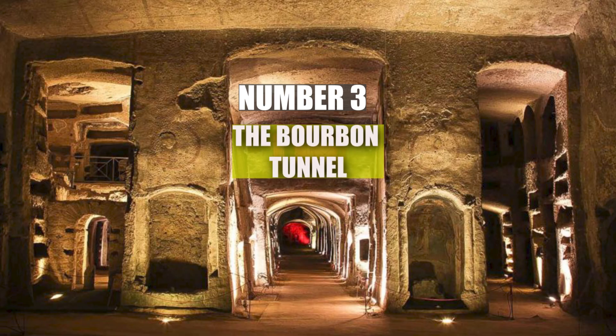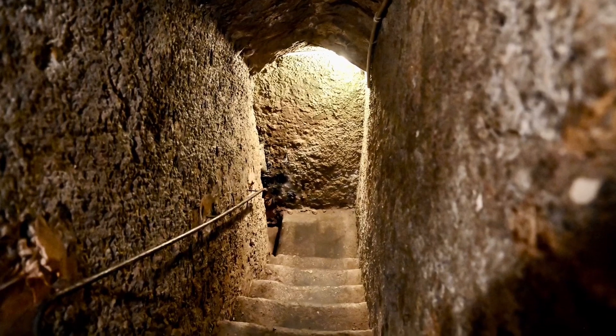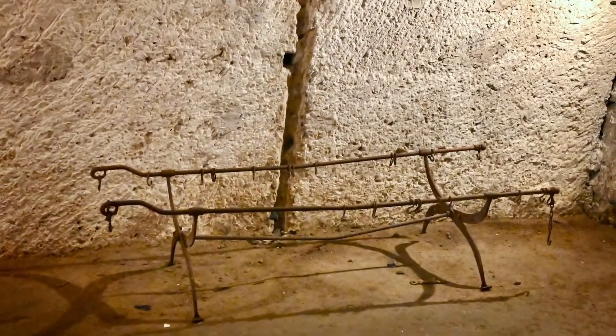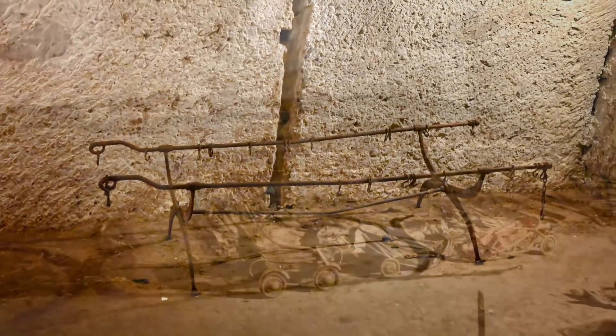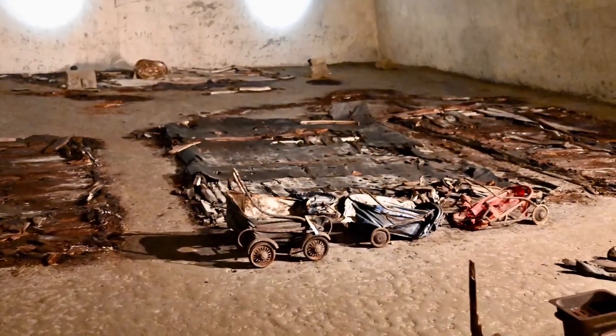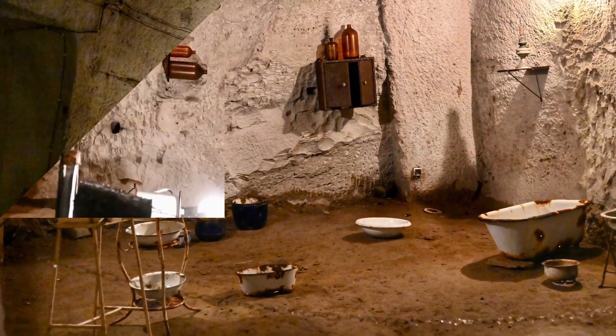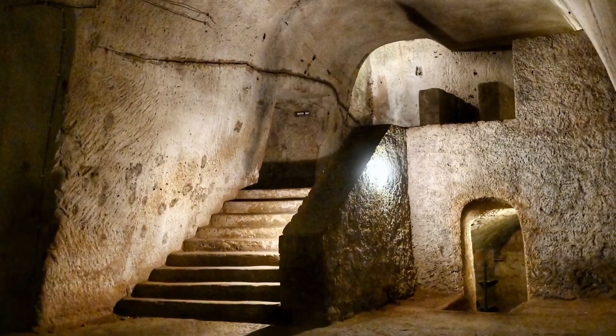Number 3: The Bourbon Tunnel. Beneath the streets of Naples lies the Bourbon Tunnel, a network of passages originally built in 1853 for King Ferdinand II of Bourbon. The King had the tunnel built as a secret escape route connecting the royal palace to military barracks.